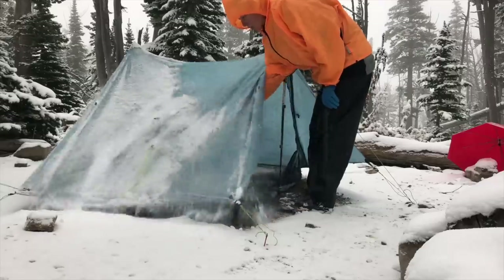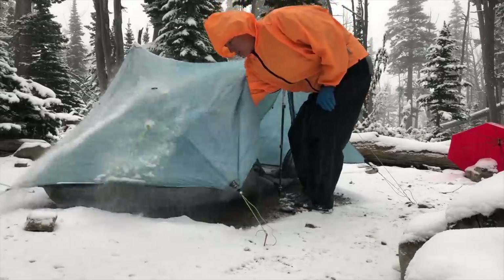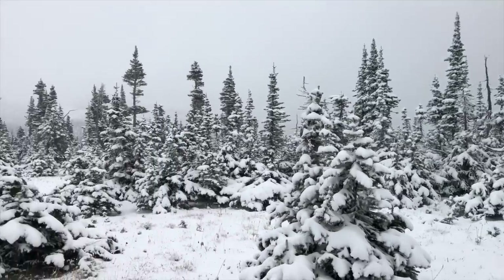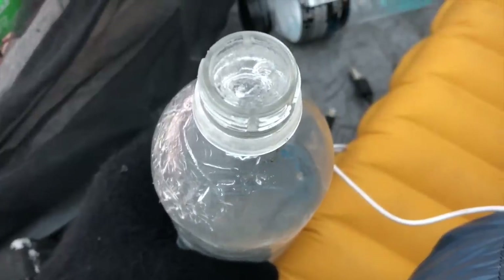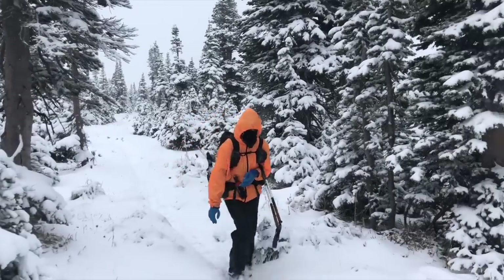Hey y'all, Dixie here. The colder months are upon us and I try to avoid backpacking and camping in the colder/winter months because one, I hate being cold, and two, you tend to see less wildlife the colder it gets. But that hasn't always worked out for me and I've ended up on trail when the temperatures drop and I've frozen a lot out there.